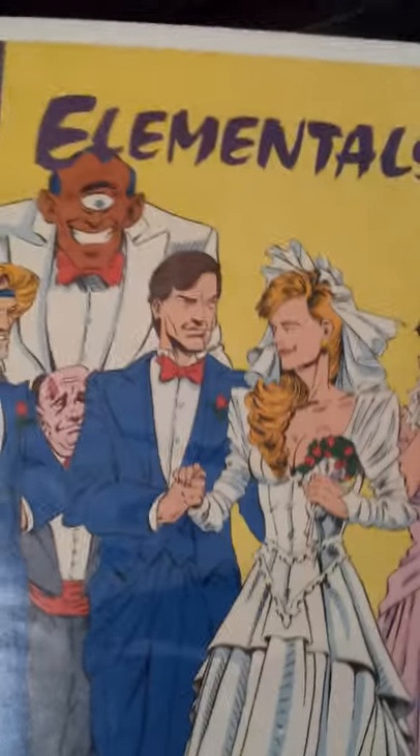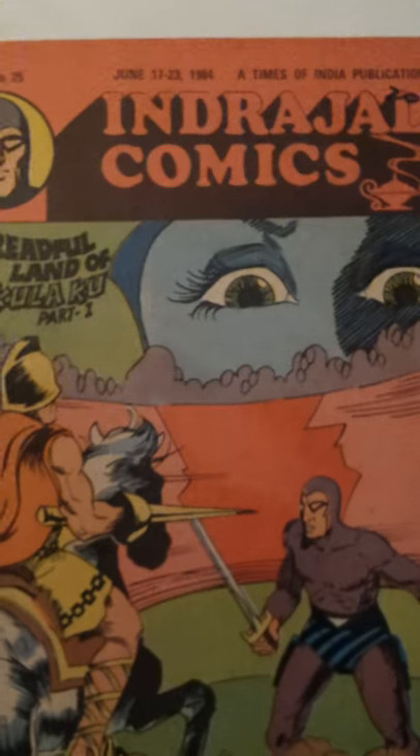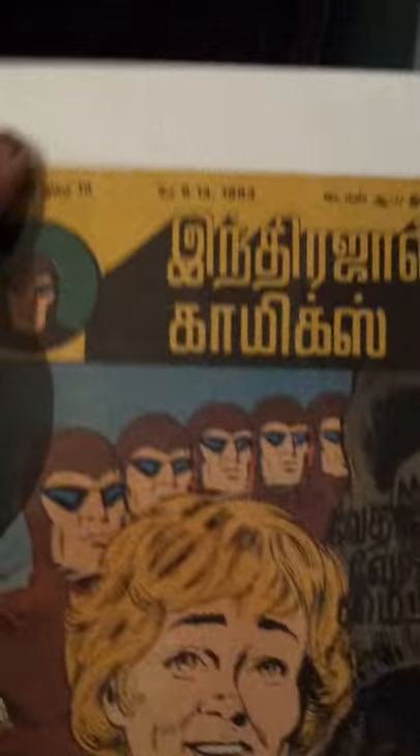Defenders of the Earth — only got the first one. Got this one a while ago; someone posted it on Facebook and it's got the Phantom on the back cover. Indian comics — two in English, and the others are in a language I can't remember; supposed to be pretty rare.